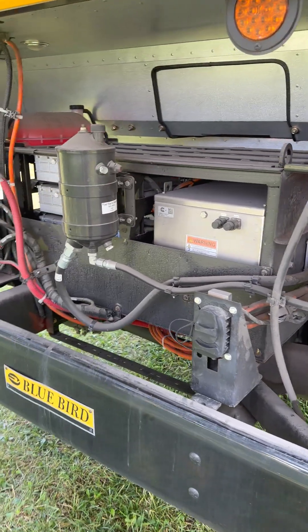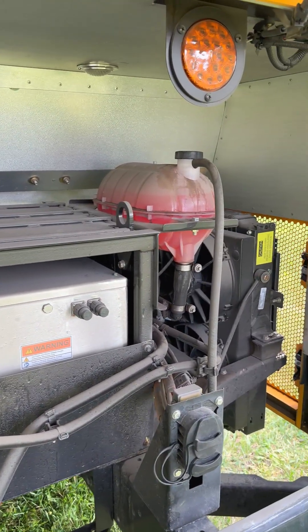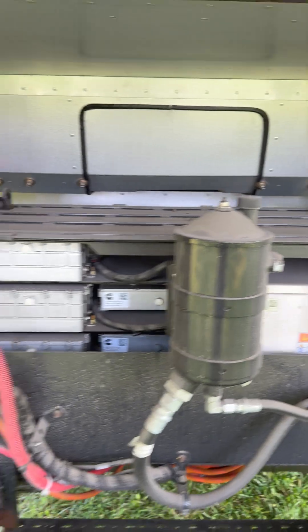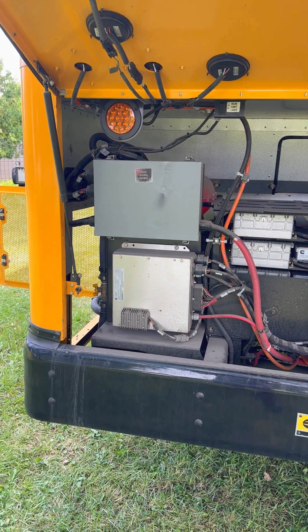Here you can see a lot of this is the battery management system and also the cooling system. You can see the tanks there. The batteries need to be cooled and heated depending on conditions — the weather conditions outside — but also it is for the heating of the compartment. I'll show you on the inside.